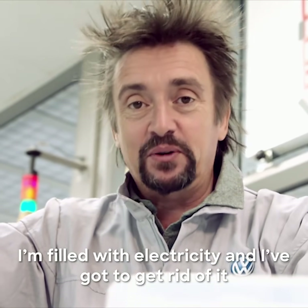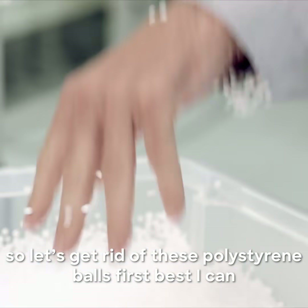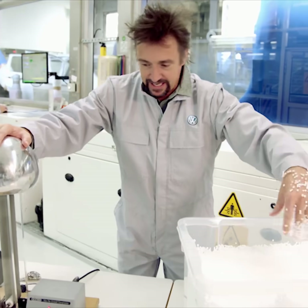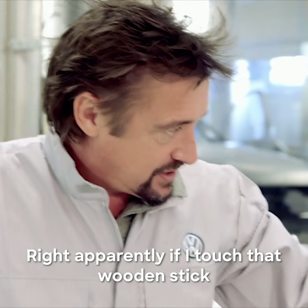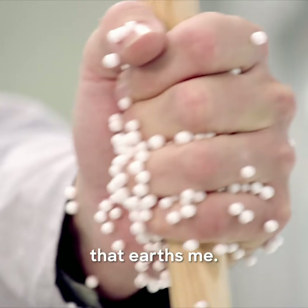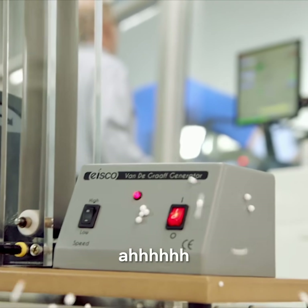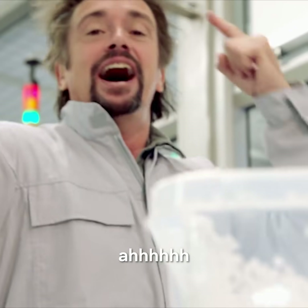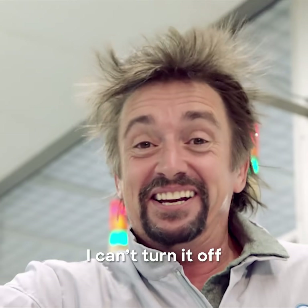Problem now is I'm filled with electricity and I've got to get rid of it. So let's get rid of these polystyrene balls first, best I can. I can't just let go of the machine because I'll get a zap — but apparently if I touch that wooden stick, that earths me. I think I can now turn the machine off without getting zapped. I so can't. Help!